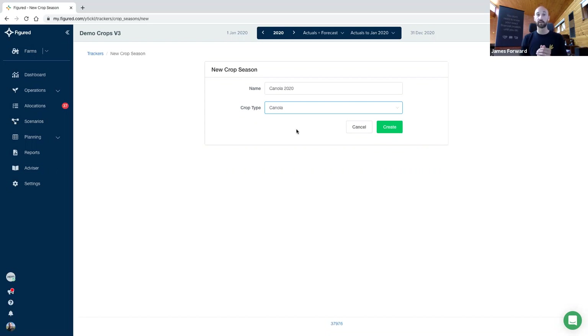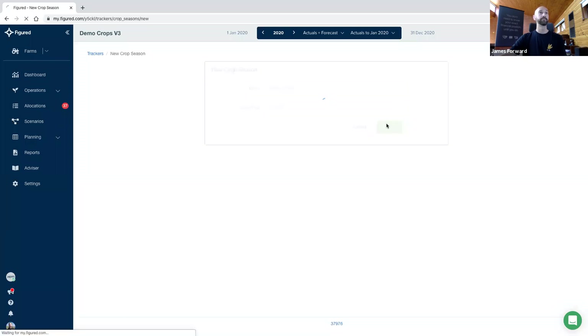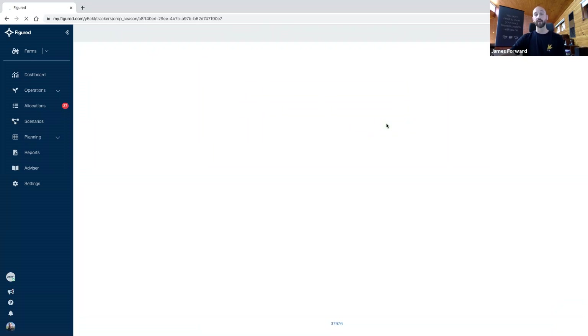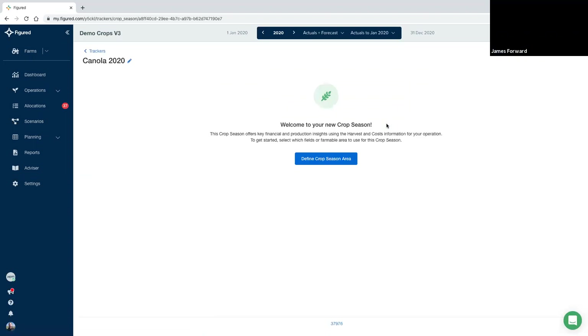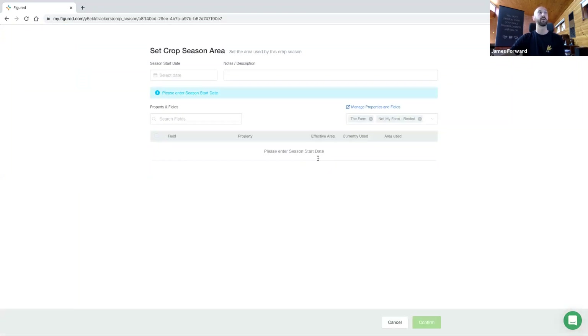So if you're not necessarily finding a crop type straight away — for example, oat hay — it'll be listed under oats or something like that. So we'll create that crop tracker and that's it. We haven't had to do anything — no mapped accounts, no changed accounts, no tracking options set up or anything like that.